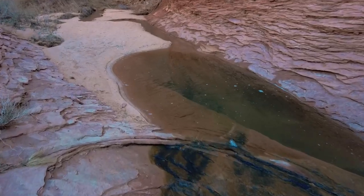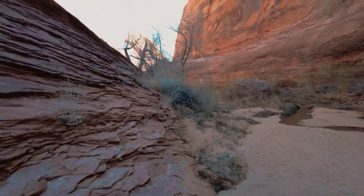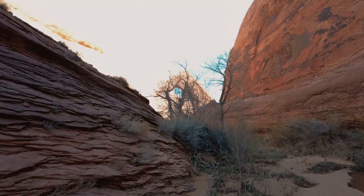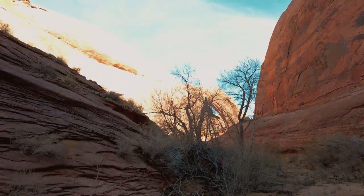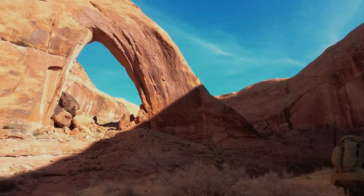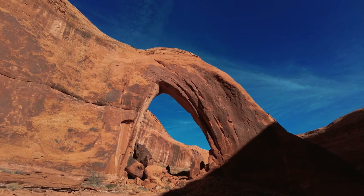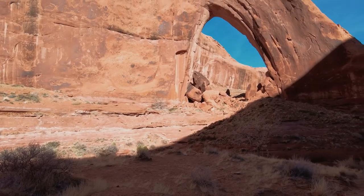Just around this bend is one of the marvels of the canyon. That's a rich reward. I've been hiking about a mile and a half — not too far. What a good payoff right off the bat to see this arch. Such a stunner.